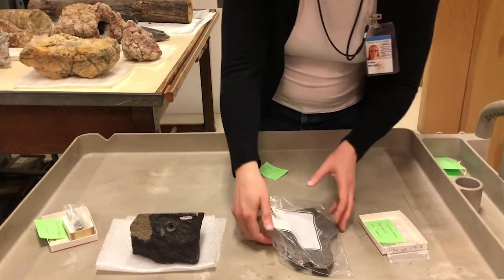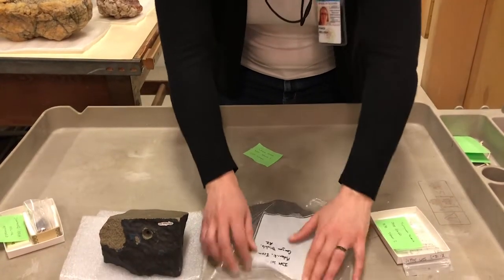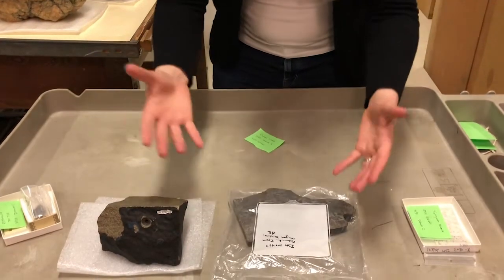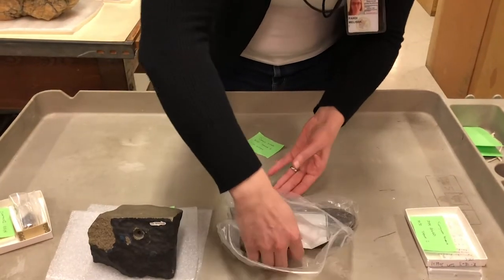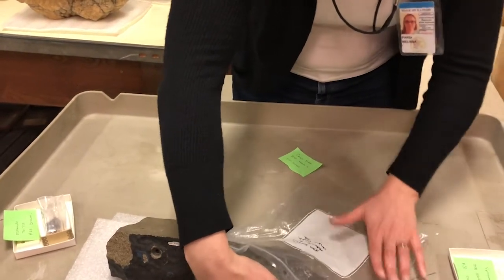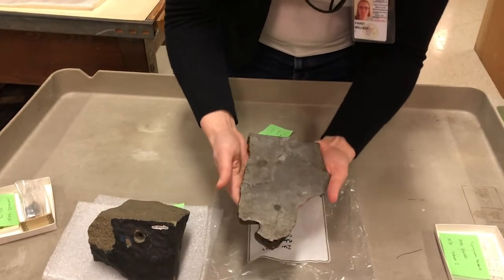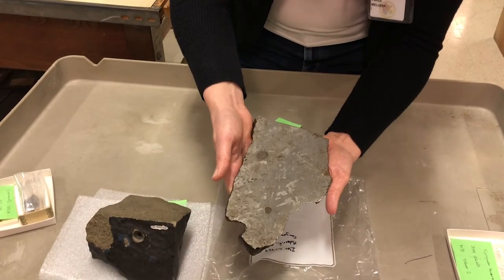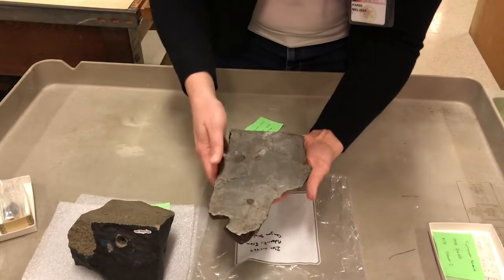We'll start at one end of the spectrum. We've got a lot of different meteorites from lots of different places, and we collect a bunch of different types so that we can have diversity represented in the collection. This is an iron meteorite from Arizona — this is the Canyon Diablo meteorite. You can't tell from the video, but it is quite heavy. Clearly lots of metal — mostly made of metal.